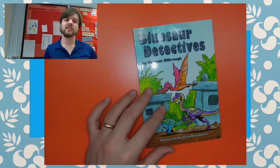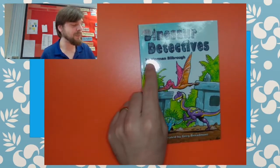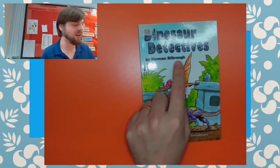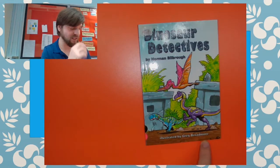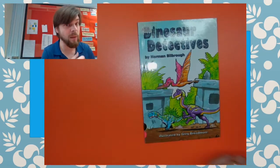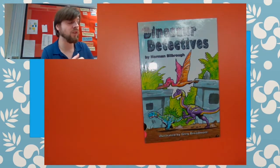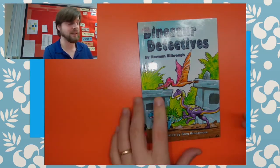Oh, cool. So this one is called Dinosaur Detectives. It's by Norman Bilbrough and illustrated by Greg Broadmoor. So that's interesting — it says illustrated here, but when it says 'by', that means that's the author. And the author is the one who writes the story, and the illustrator is the one who draws and colours it.